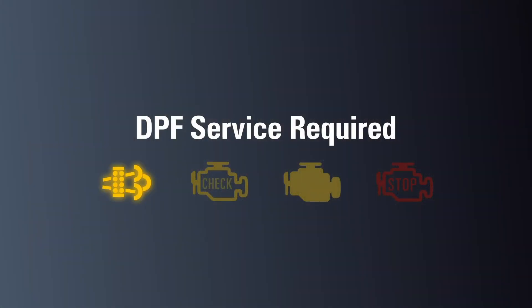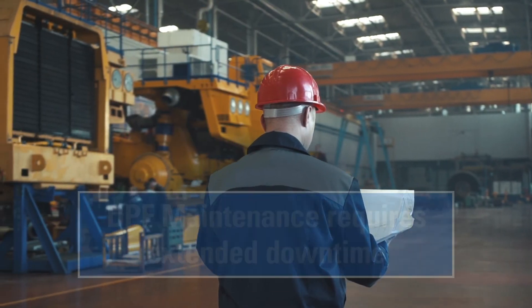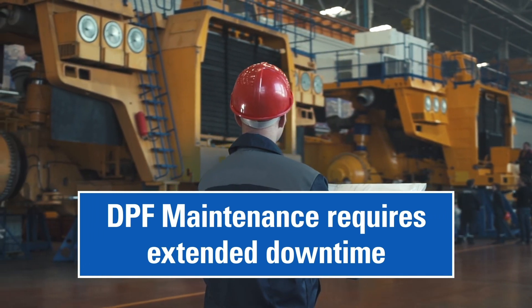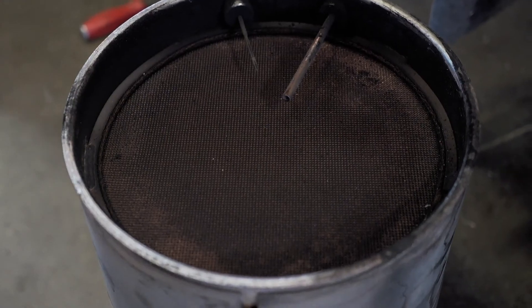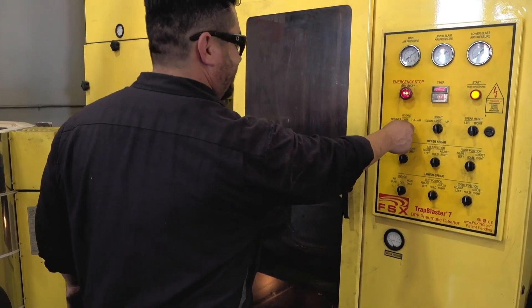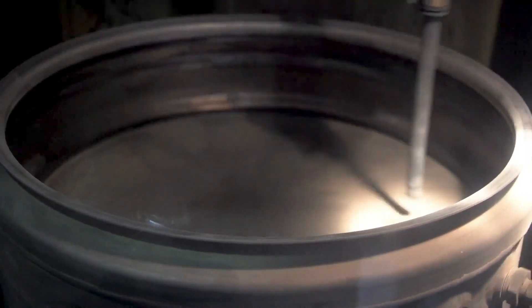An illuminated DPF regen light, check engine light, malfunction indicator light, as well as a blinking stop engine light will alert the driver that a DPF service is required. Performing DPF service requires the equipment to be taken to a maintenance shop for extended downtime. Service intervals vary by size, operating conditions, and manufacturer. Servicing a DPF may result in cleaning the unit or completely replacing the filter.